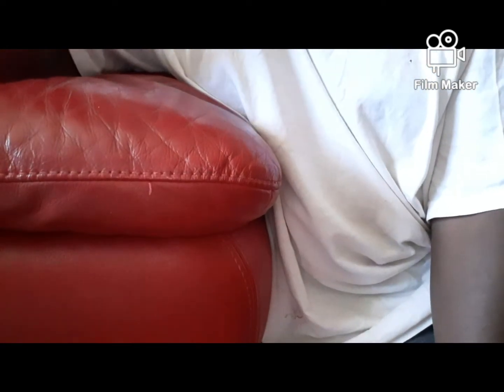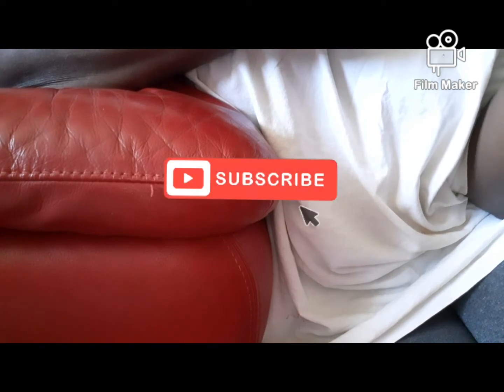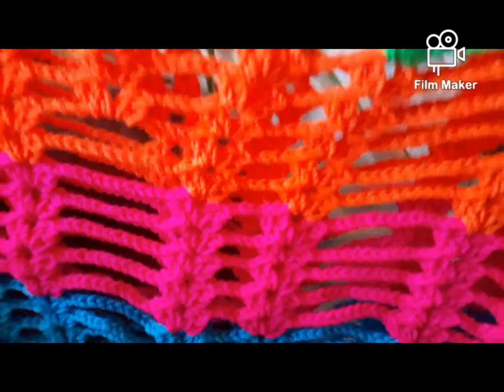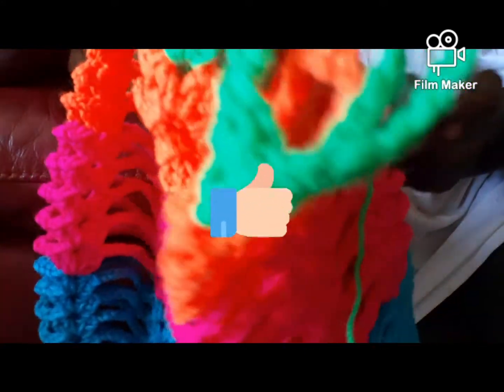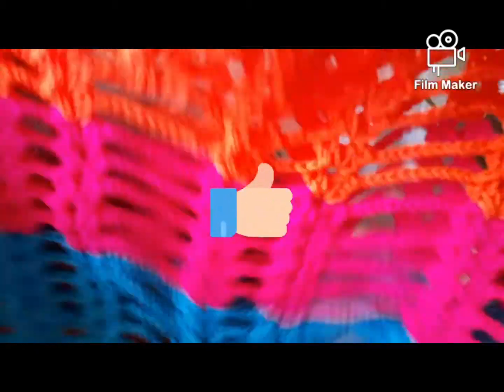Hey guys, I'm back with another WIP and a little small Hobby Lobby yarn haul that someone got for me when they went to Hobby Lobby. This is another one of my WIPs — this is part of the other order for the dress, so this is going to be a pineapple dress.